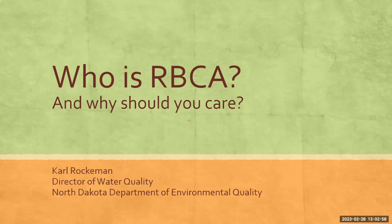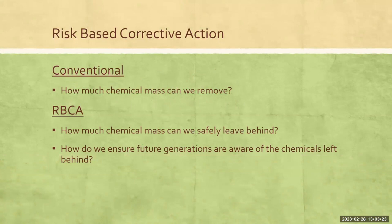Rebecca is one of the great acronyms that we in government like to use. That's RBCA. And that stands for — I just want to leave you in suspense there — Rebecca is risk-based corrective action.